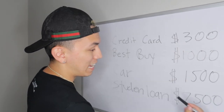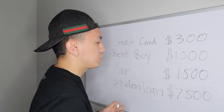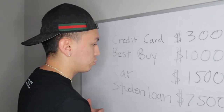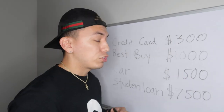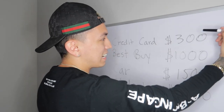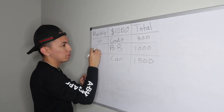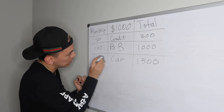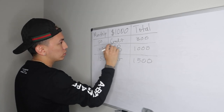The reason the first step was to list debt from smallest to largest balance is because that's the order you're going to pay it off. You're not going to have $7,500 just laying around to pay off your student loan all at once. That's why it's easiest to start with the smallest and attack from smallest to largest. On average, the minimum payment on my credit card was $50, the Best Buy card was $100, and the car payment was $150.